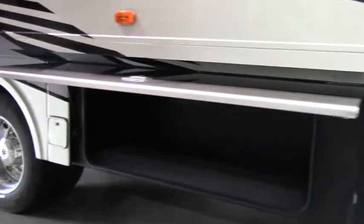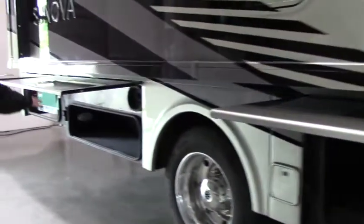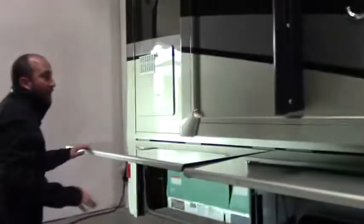Storage right here, back here, also additional storage. And then you're going to have your Cummins on-board generator — that's going to be a quiet generator at 5,500 watts.